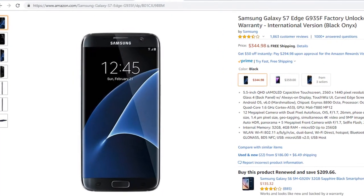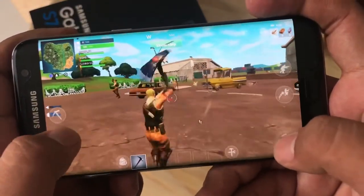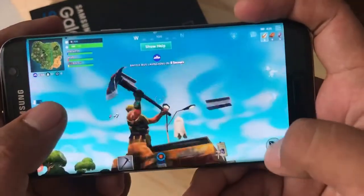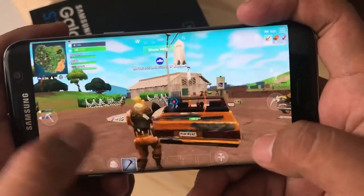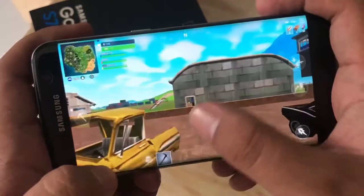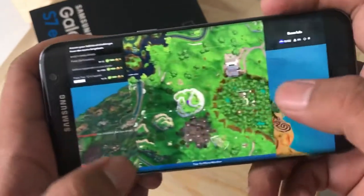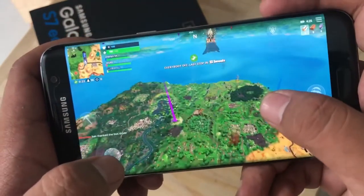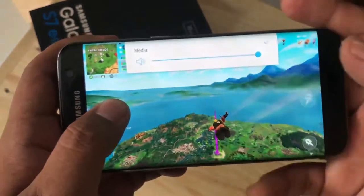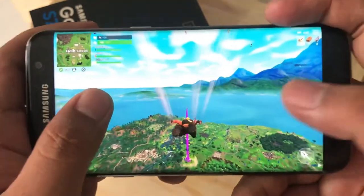Next up is the Samsung Galaxy S7 Edge. This phone is a little pricier, coming in at $344, but the specifications are really great for being such an older phone. It has a 5.5 inch Super AMOLED display at 2560x1440, so a full HD Samsung panel — it's going to be a really excellent, beautiful display. It has the Exynos 8890 octa-core processor clocked at 2.3GHz, 4GB of RAM, and 32GB of base storage. It plays Fortnite excellently.